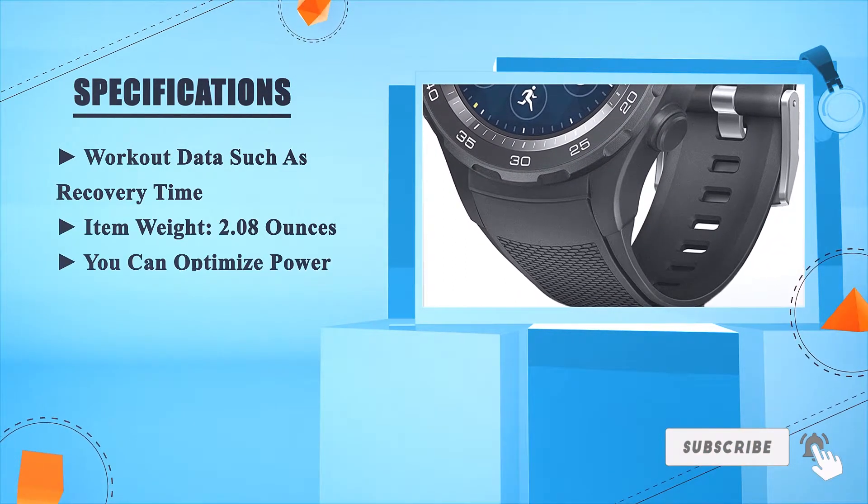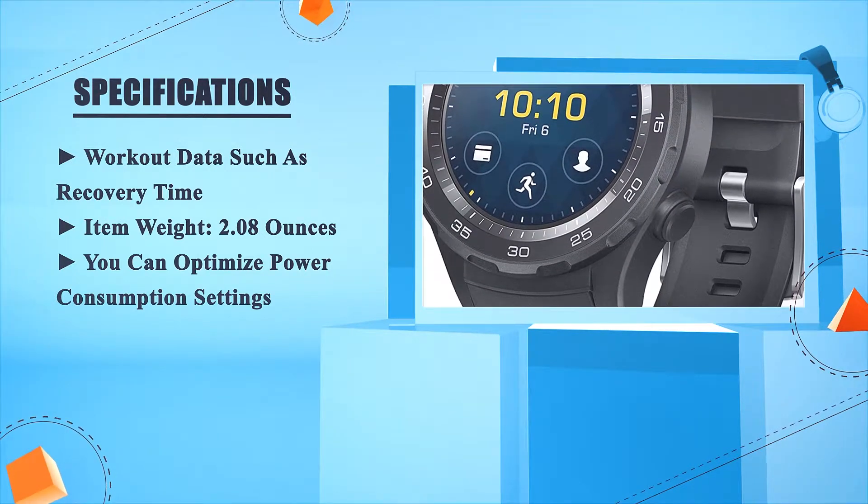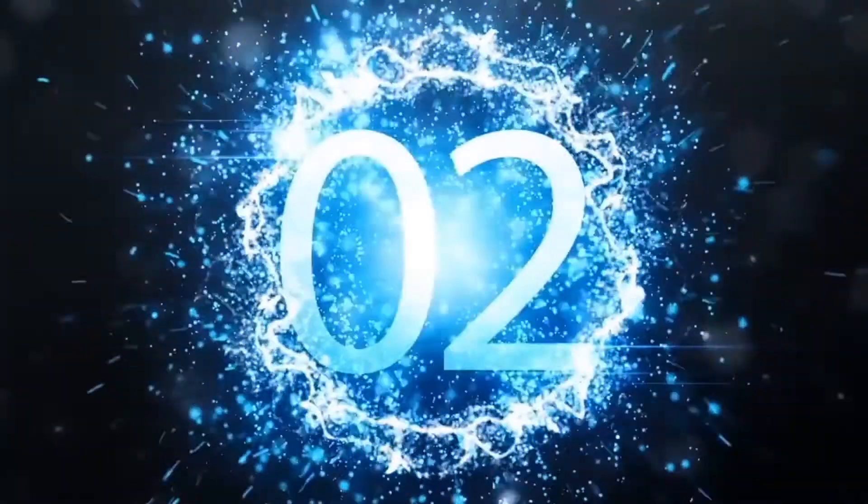Item weight: 2.08 oz. You can optimize power consumption settings. Number two.